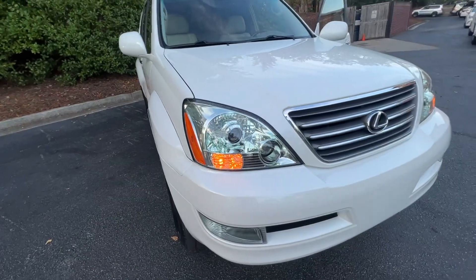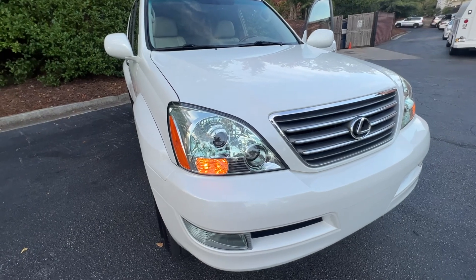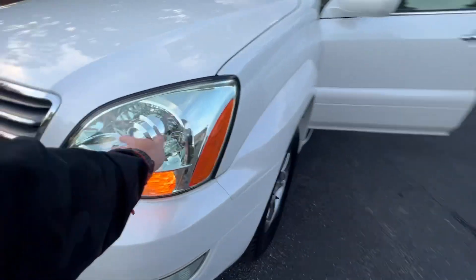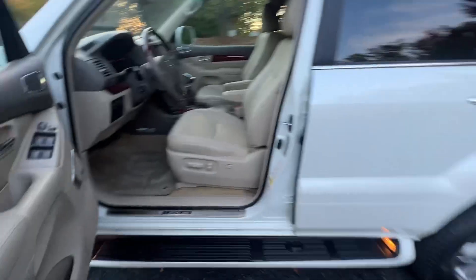Headlights — I swap headlights on damn near every GX470 I've had in the last year and a half. I have not had one with this clean of a headlight. They're perfect. That's why I think this was a garage queen.